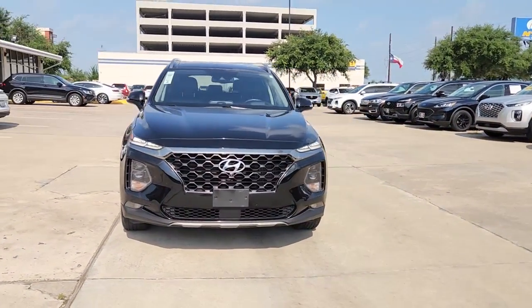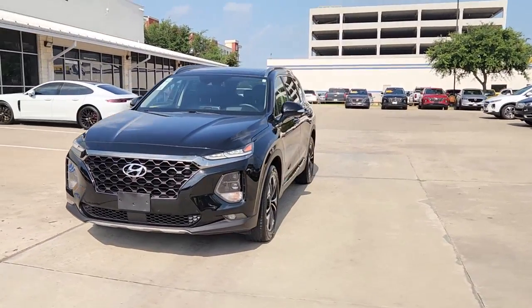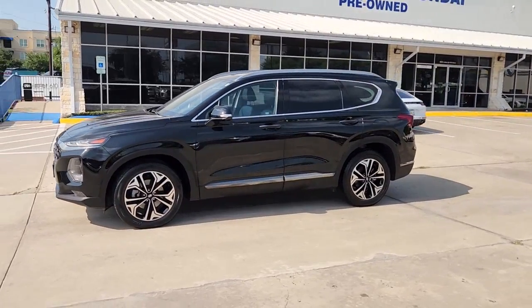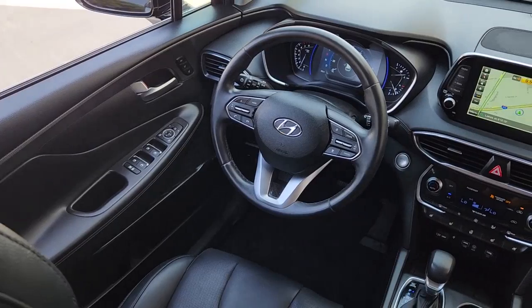Head-up display, pre-collision system, sunroof and moonroof, four-cylinder engine, fog lamps, lane-keeping assist, woodgrain interior trim, backup camera, heated mirrors, aluminum wheels.